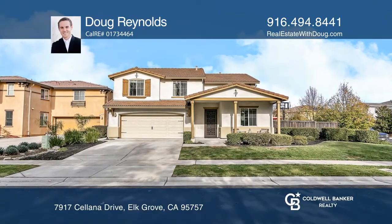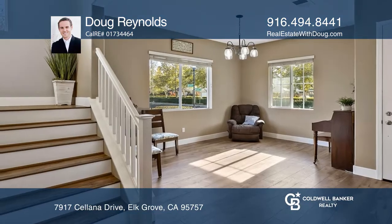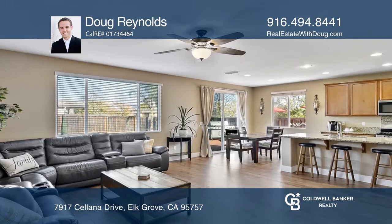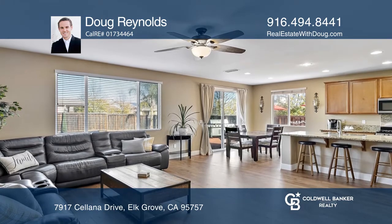This gorgeous five-bed, three-bath Laguna Ridge Village property on a large corner lot features a formal family room, a sizable great room, dining area, and living room with laminate flooring.